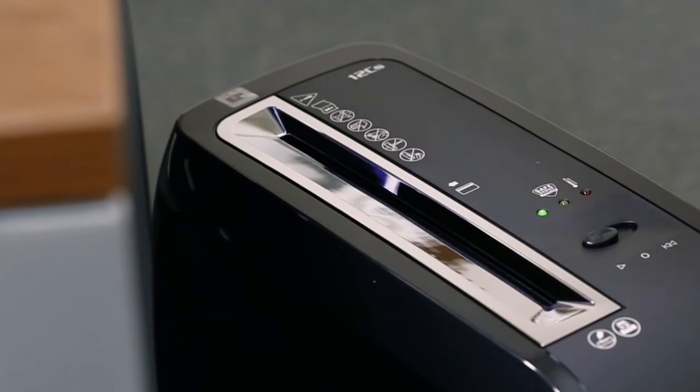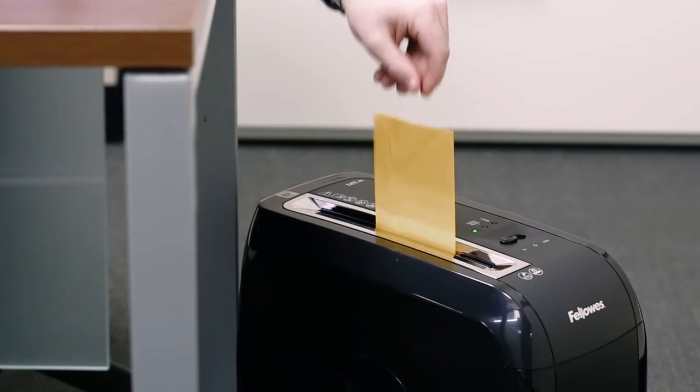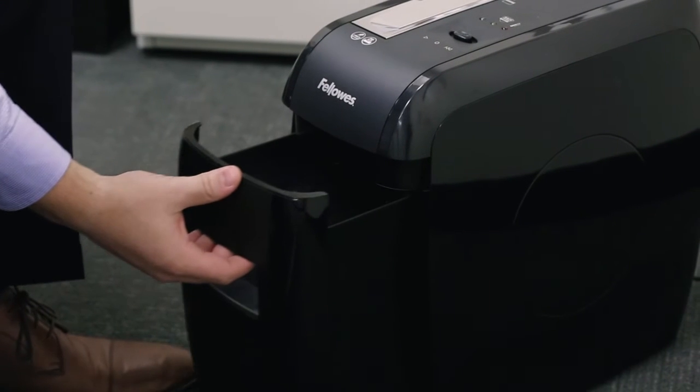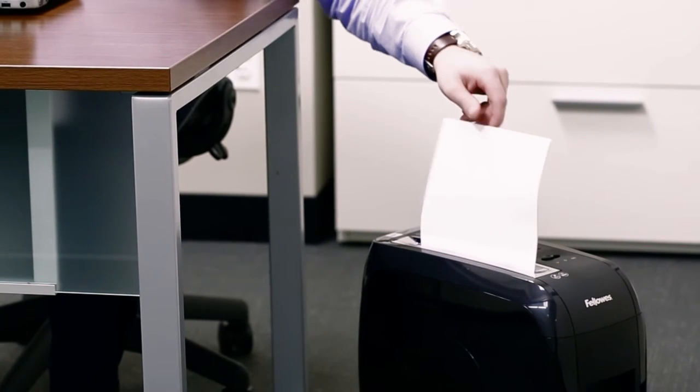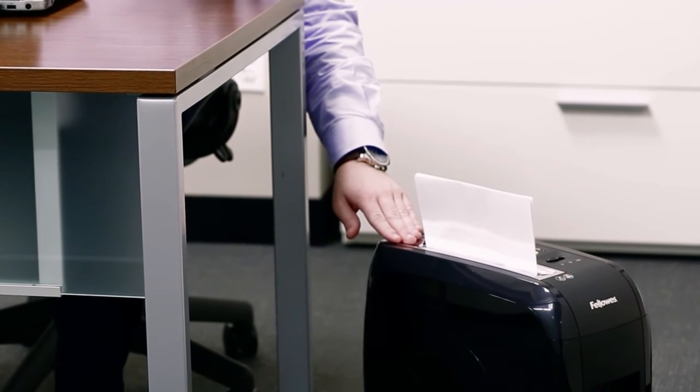It powers through credit cards, paper clips, staples, and junk mail, and features a convenient 4-gallon pull-out bin. Safety also counts with Fellowes SafeSense technology, which automatically stops shredding when hands touch the paper opening.